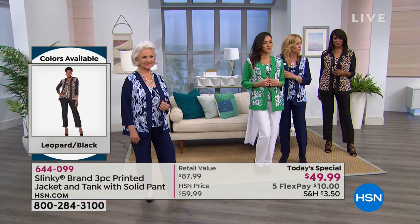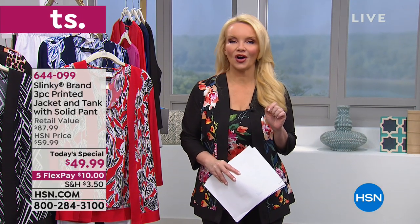My producer just said 900 people have ordered. If you are thinking of getting this, we are busy and want to invite you in. If you're brand new to us here at HSN, Slinky has been here almost 19 years.